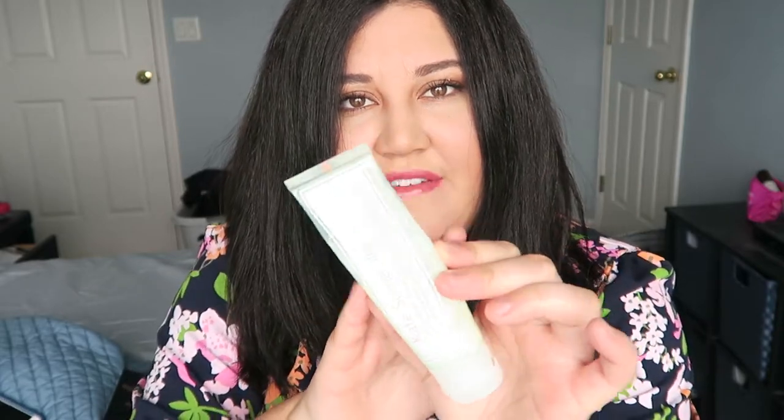When I was at Sephora looking for a whole new skincare routine, I also picked up the trial size of the Kate Somerville Exfolikate Cleanser, a daily foaming wash. I love it — it smells so refreshing, works really great for my sensitive skin, and cleans all your makeup without stripping your face or making it feel tight or dry.